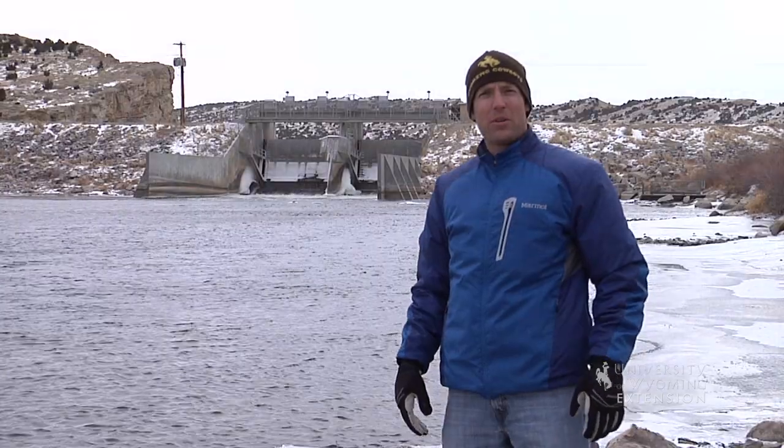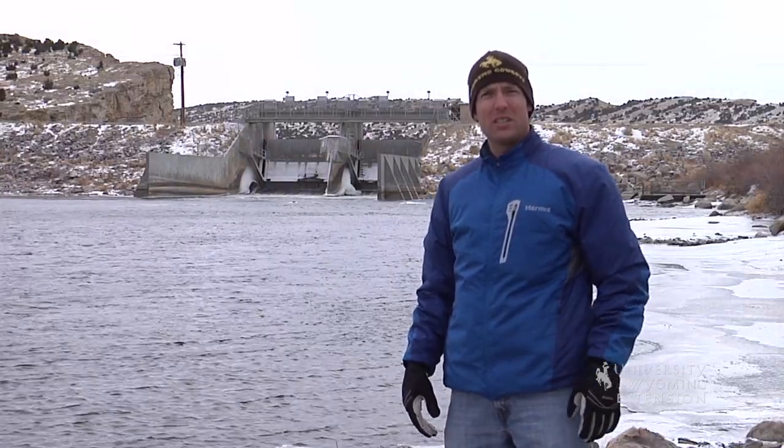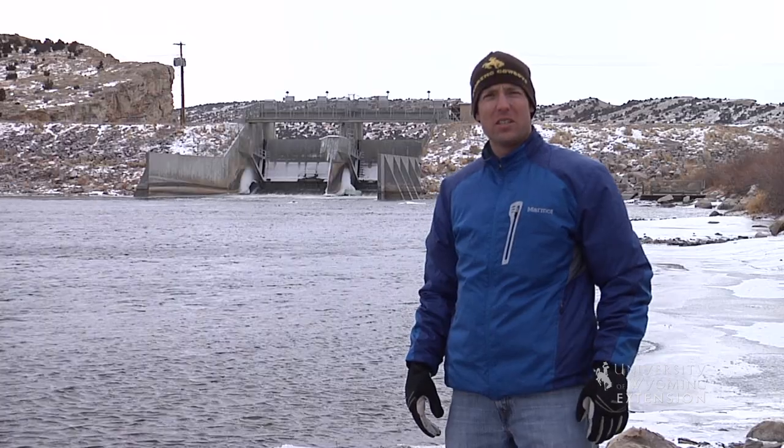While all tailwaters are not productive trout fisheries, there are many opportunities that exist within the state for outdoor enthusiasts. From the University of Wyoming Extension, I'm Brian Sebade, exploring the nature of Wyoming.